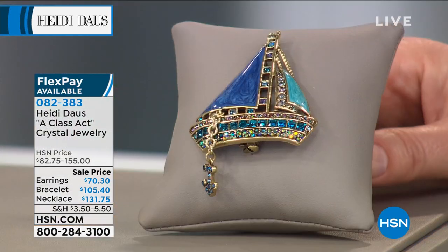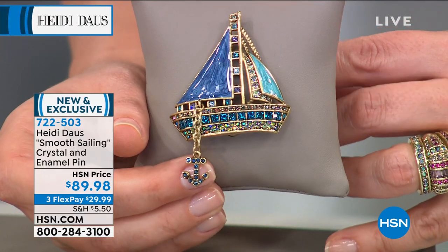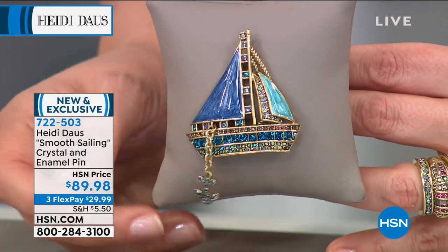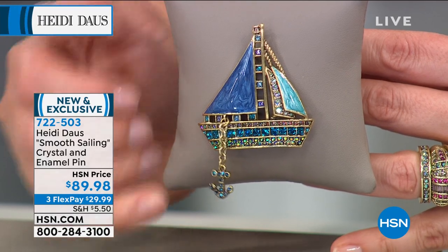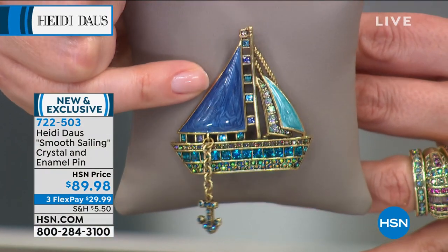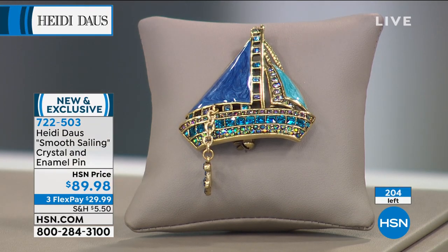We've got a brand new brooch coming — our ladies wait for your brooches and we collect them as well. Take a look because we've been longing for some smooth sailing or vacation time. This is the gorgeous Smooth Sailing pin. Isn't that adorable with all of the detail — the anchor paved in such a lovely way, the princess cuts around the bottom of the boat, and the aurora. The closer you get, the more you see the detail, whether it's the sail or the mast. I only have 200 of those.